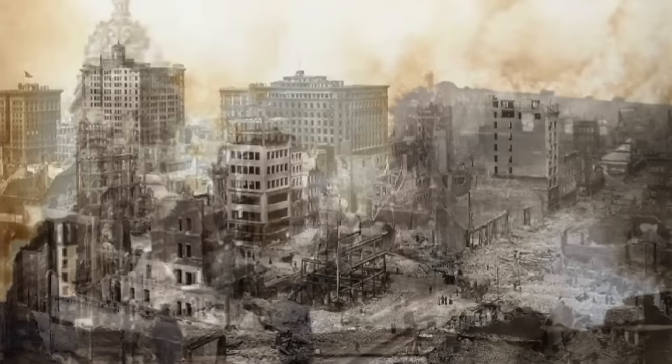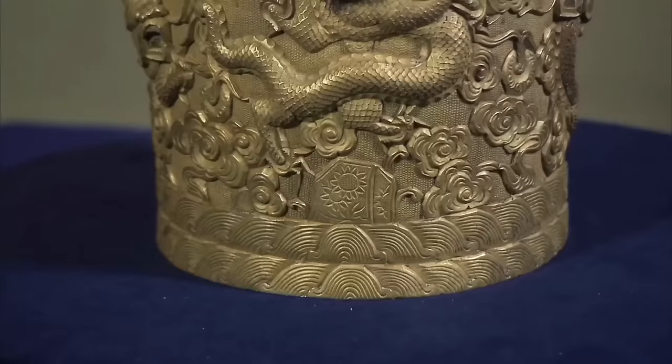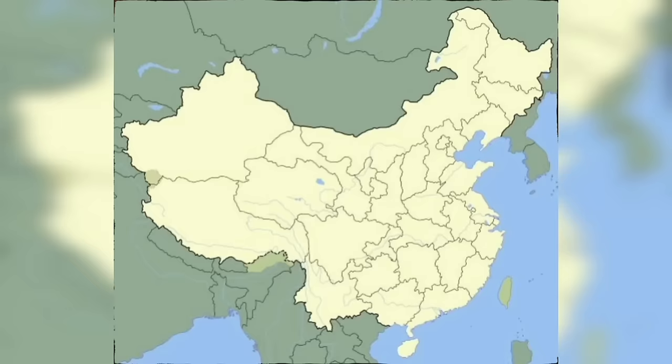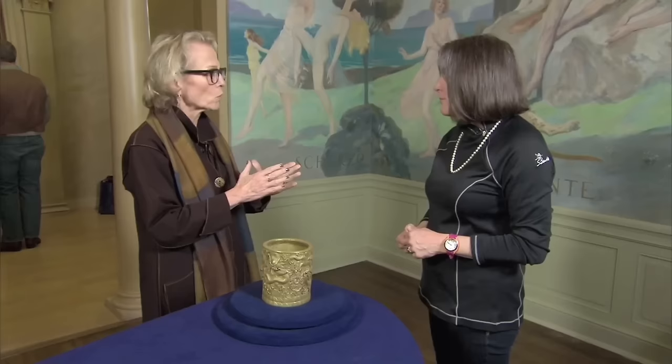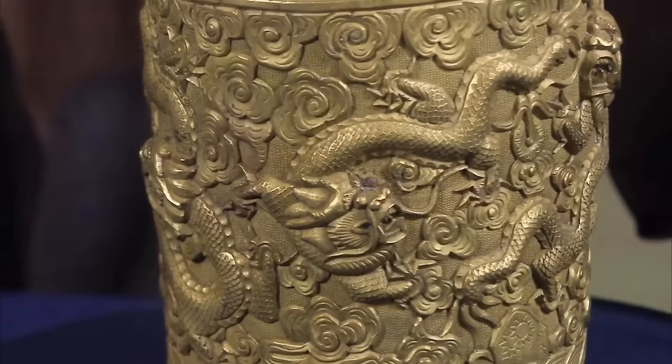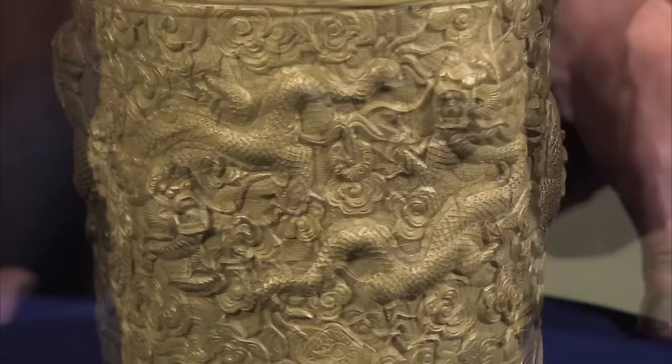The guest inherited a Chinese bronze brush pot from her great-grandmother, who received it from her deceased brother who experienced the 1906 earthquake and fire in San Francisco. This is a Chinese cast bronze brush pot used to contain brushes for calligraphy or painting. During the earthquake period, many objects were being brought from China to the west coast of America. The pot was made in the 19th century, even though it bears a fake mark from the Qianlong period. It has substantial weight and is visually impressive with its five five-clawed dragons.